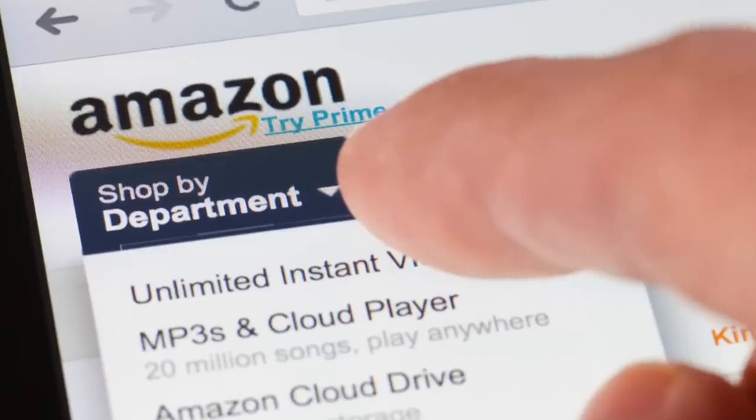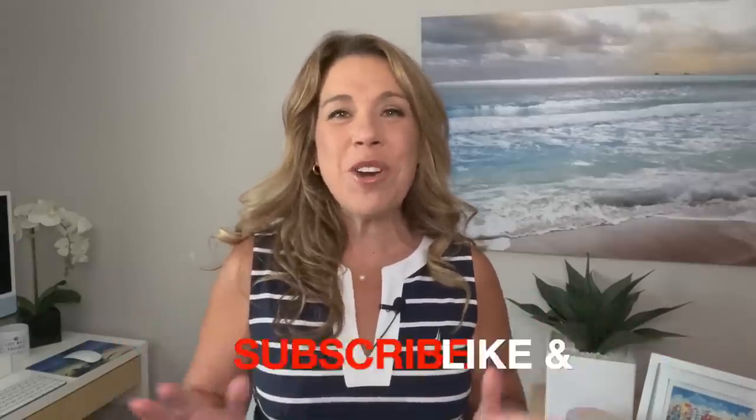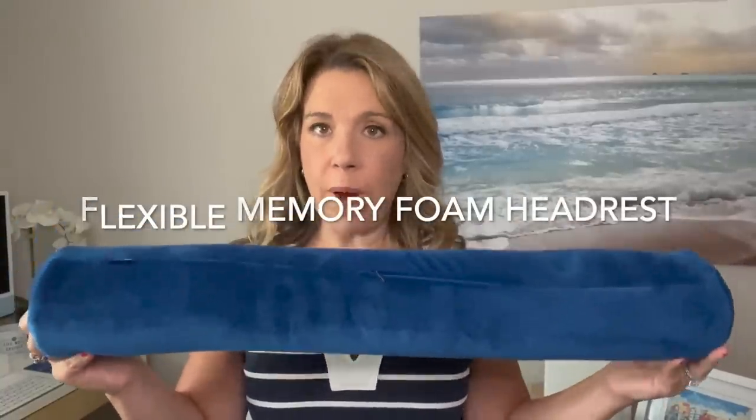Some of these have been viral items on TikTok. Other items are just bestsellers that I found on Amazon, and they are things that I really, really love. Number one: the Flexible Twist Memory Foam Headrest.